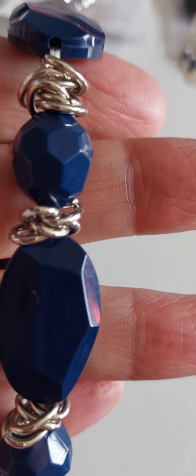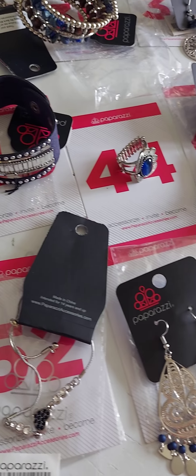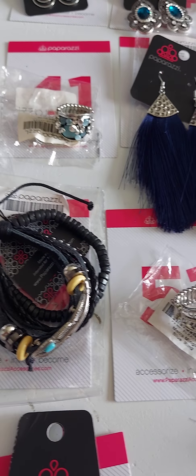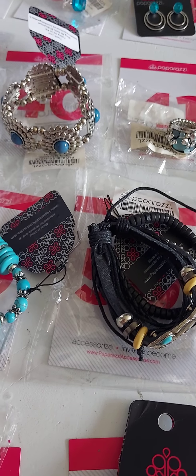That's number 59, so that is it for now. If there's anything you'd like, go ahead and comment the number below and I'll put it aside for you. It is Monday — shop all week and I don't invoice until Friday, unless you request otherwise. Thanks for watching, bye bye!